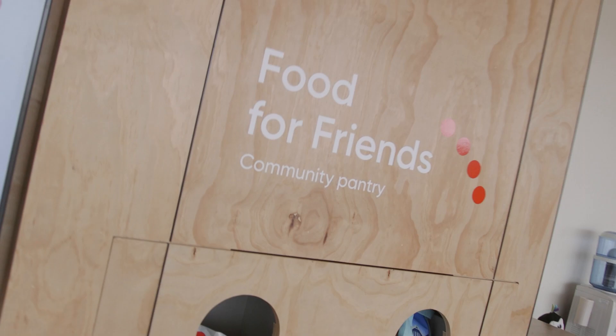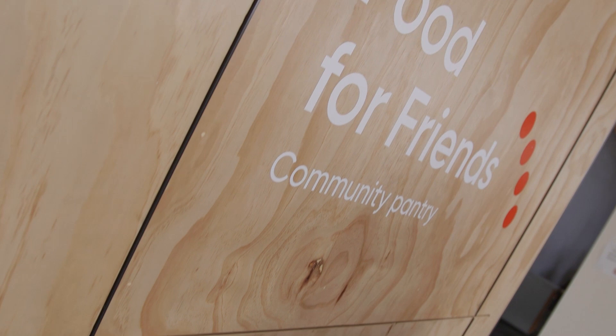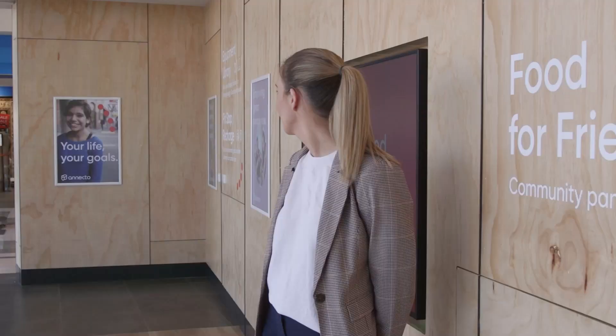We had lots of great suggestions, but one that really excited me was our community pantry. We know that one in five people in the last 12 months have experienced food insecurity. Anecdo would like to play a small part in bridging that gap. Anybody in the community can access our Food for Friends program as well as donate — you can either pop in and see us or give us a call and we're happy to come and pick the donations up from you.